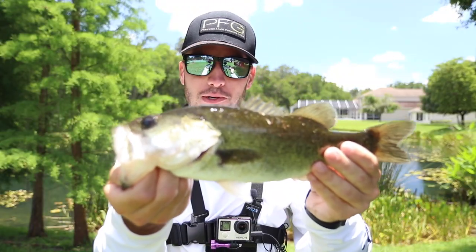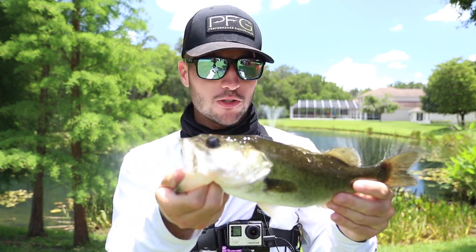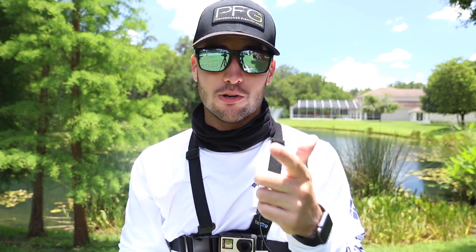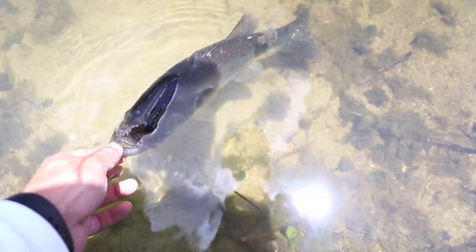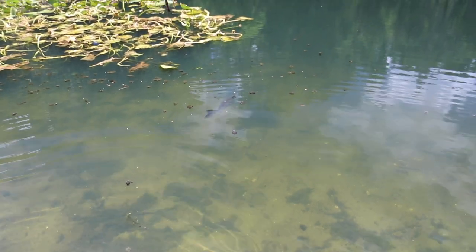Fish number two, got him on the swim jig. This is the second technique — remember these fish are in structure and they're trying to get shade. They're ambush predators, always going to be around structure. This is where the swim jig comes into play — you throw it around the structure and maneuver through those lily pads where they're hiding, and then they'll come up and hit it. He bit it on the edge as soon as I threw it in, which tells me either I threw right on top of his head or these fish are extremely aggressive even though it's hot. Let's get this guy back in the water.